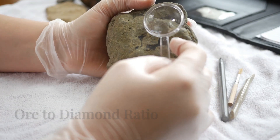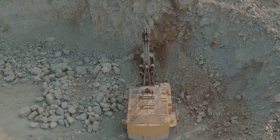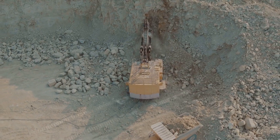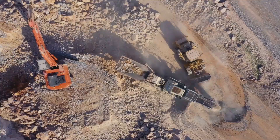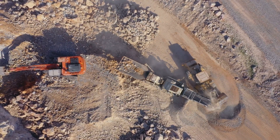Now the real science begins once the ore reaches the processing plant. Kimberlite rock isn't exactly packed with diamonds — on average it takes 250 tons of ore to find just one carat, or 0.2 grams of diamond. That means 16 to 25 truckloads of rocks can yield only 0.2 grams of diamond. How they tease these tiny treasures out of the rock is quite a science.